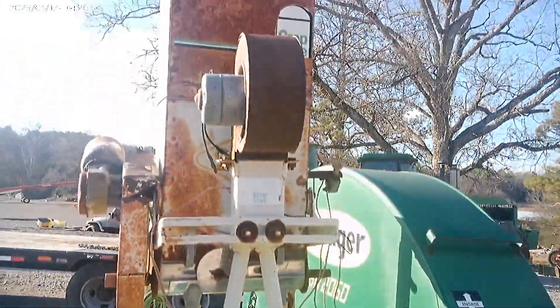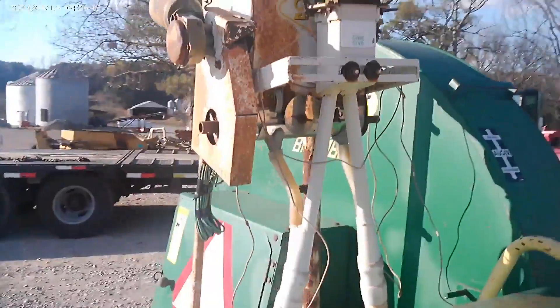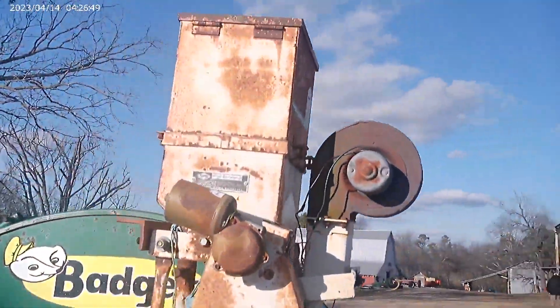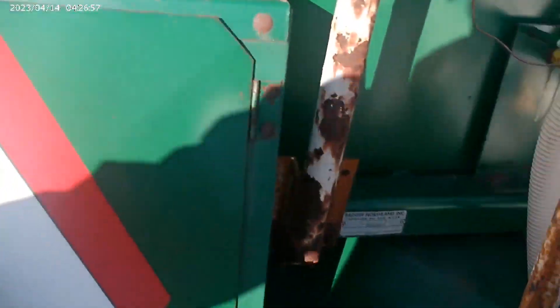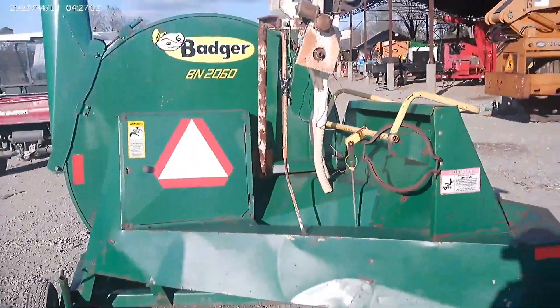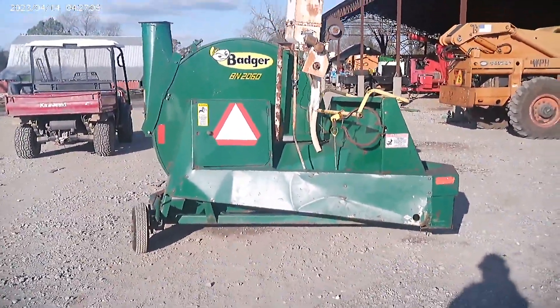It's got a crop cure applicator. I don't know if that works or not — it's 12 volt electric, but it is up there and they were using it. The inside of it looks good. It's been stored in the dry. Nice, nice machine. Badger BN 2060 silage blower for sale, absolute on auction time.